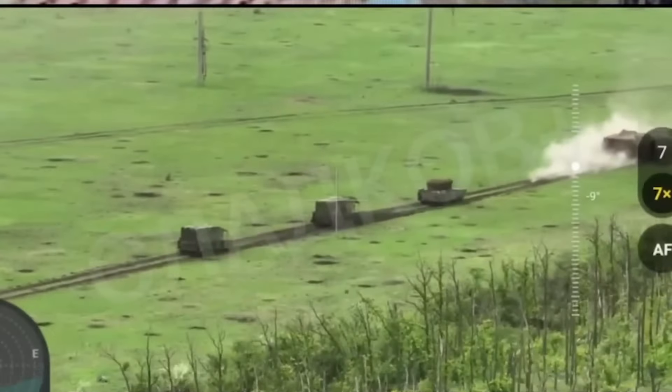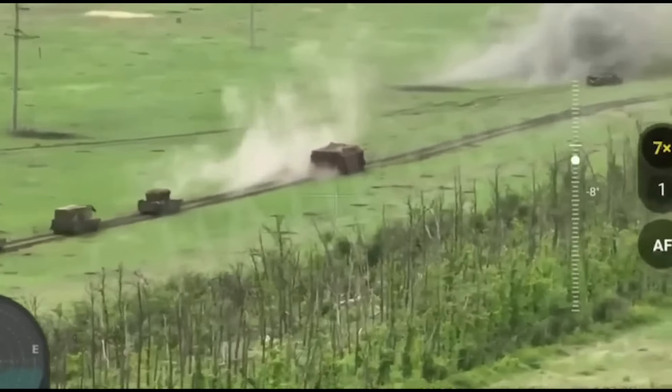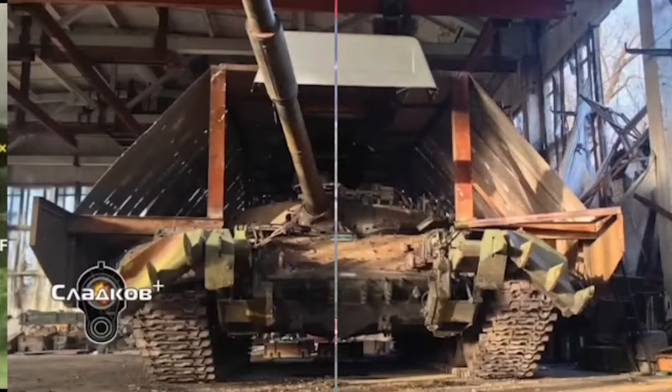The modifications often prioritize practicality over aesthetics, reflecting the urgency of battlefield demands. The turtle tank serves as a heavily armored spearhead, capable of withstanding intense enemy fire while providing supporting fire to advancing troops.